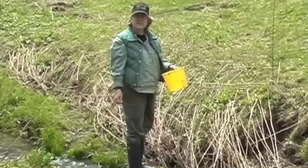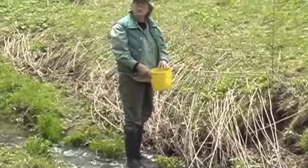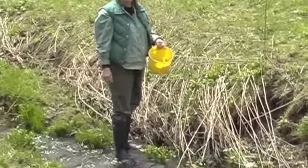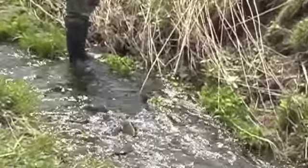Frank and I are harvesting some watercress. Watercress likes cold water, water that isn't moving too fast. It's a beautiful spicy green that can be used in soups, sandwiches, or salads.